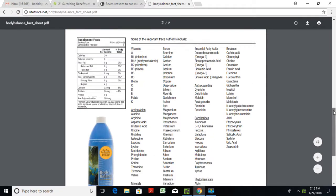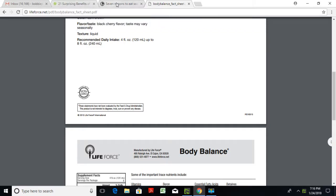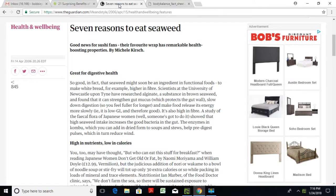Let's get back to it — I'm going to give you a quick rundown of the different seaweeds, and this is not even from our company, not even from Life Force. It's from theguardian.com: 'Seven Reasons to Eat Seaweed.' Number one: great for digestive health. The article says seaweed might soon be an ingredient in functional foods, added to bread for example, because it is high in fiber.